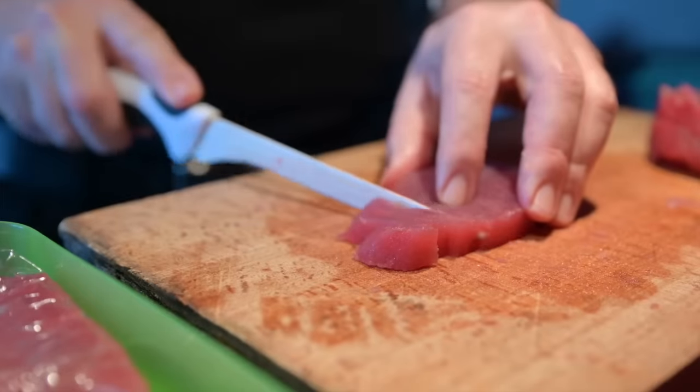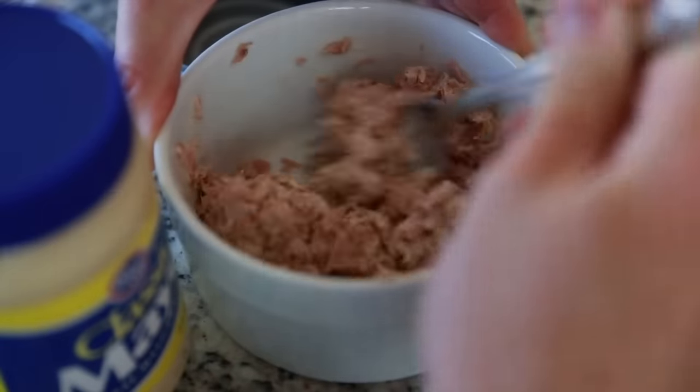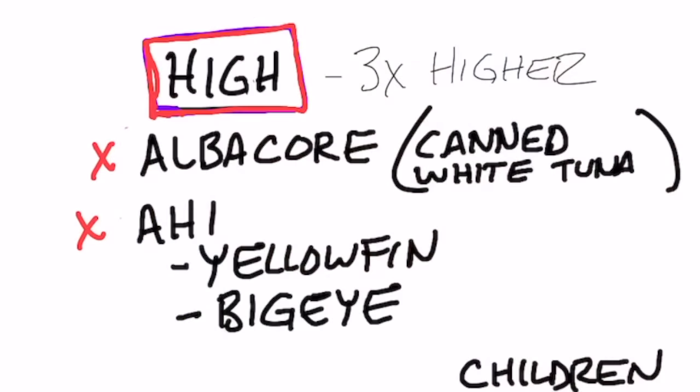You want to avoid tuna that is higher in mercury, and that would be albacore or canned white tuna — avoid that. Also avoid ahi tuna, which is yellowfin and bigeye, because you're going to get three times as much mercury.